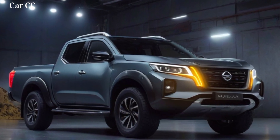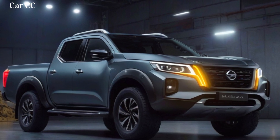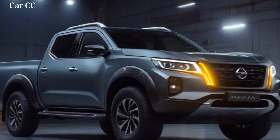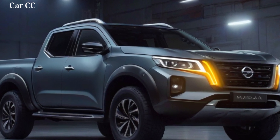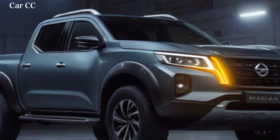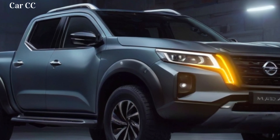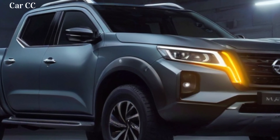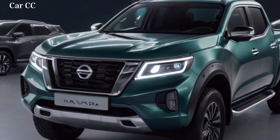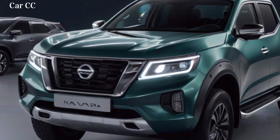The overall design is very similar to the Nissan Titan, which is a larger truck that's sold in the United States. The side of the Navara is just as impressive as the front. The truck has a long and lean profile, with a high beltline and muscular wheel arches. The bed is spacious and functional, and it has a built-in bed liner. The available tow hooks are a nice touch, and they make it easy to tow heavy loads.